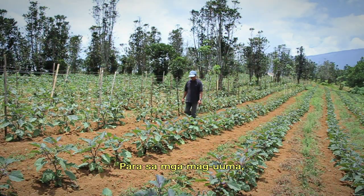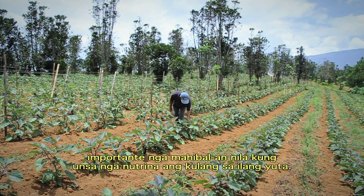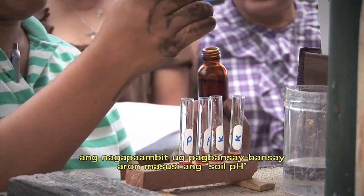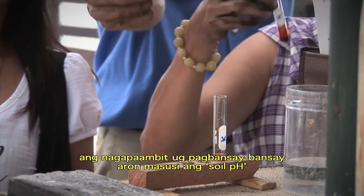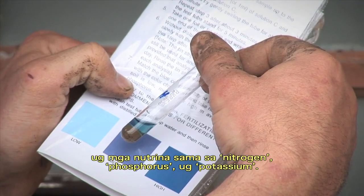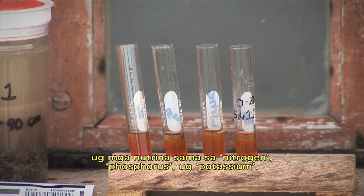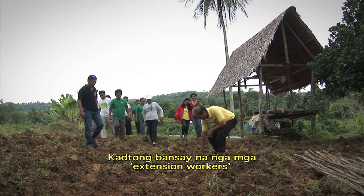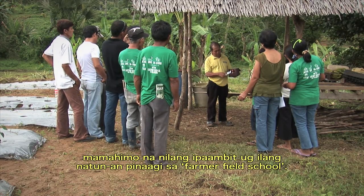For all farmers, it's important to understand what their soil might be lacking. Members of the ACR project team have been training local extension workers to accurately check soil pH and the levels of vital nutrients such as nitrogen, phosphorus, and potassium. The extension workers then pass on this knowledge through activities like farmer field schools.